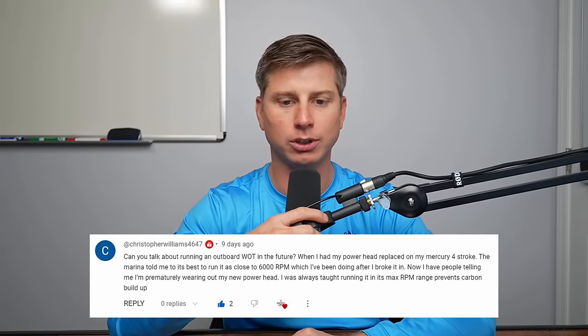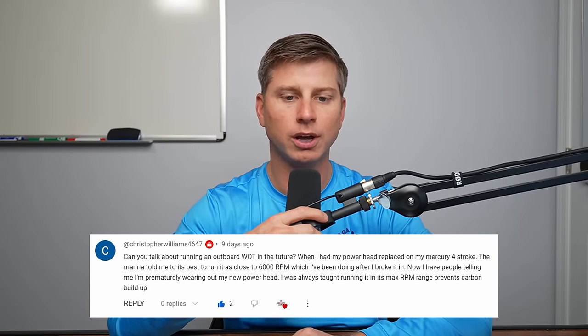People are under the assumption that you're able to run your engine wide open throttle all the time, which is just unrealistic. After hundreds of downloads that I've looked at, usually what I see is that people run their engine wide open throttle less than 20% of the time. Christopher Williams asks about running an outboard wide open throttle. When I had my powerhead replaced on my Mercury 4-stroke, the marina told me it's best to run it as close to 6,000 RPM, which I've been doing after I broke it in. Now I have people telling me I'm prematurely wearing out my new powerhead. I was always taught running it at max RPM range prevents carbon buildup.